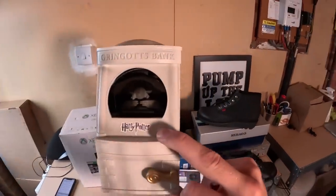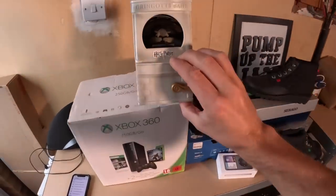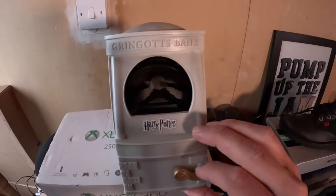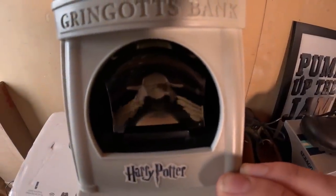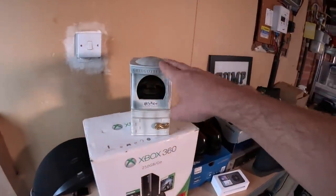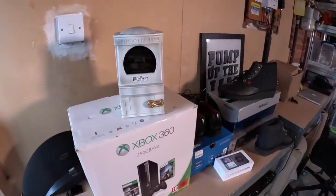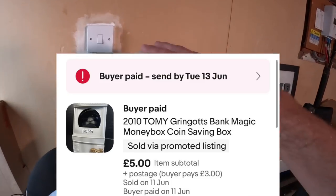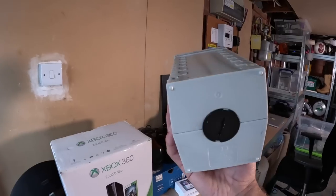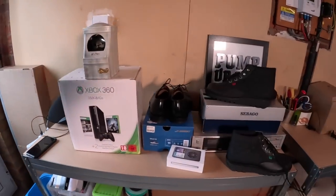The last of the sales was this Harry Potter Gringotts bank - it's like a little money box, you put coins in the front and the little goblin's hands go up and down. Don't buy this one - it sat around for about a year, I paid 50p for it and it only sold for five pounds. Money's money, but it's a bit pointless - obviously not much value in it at all.